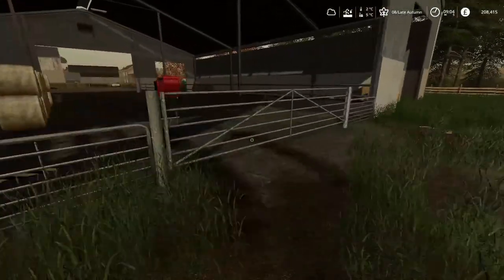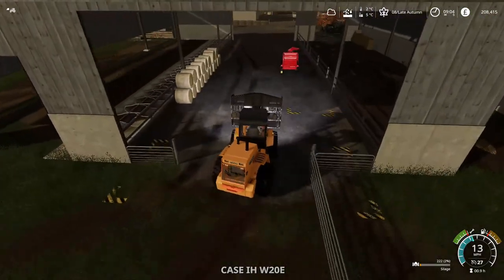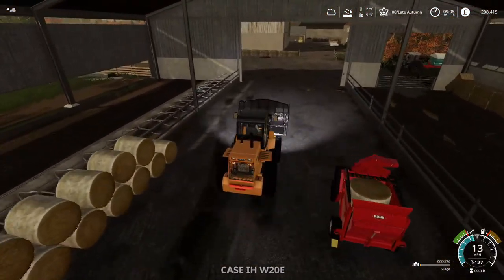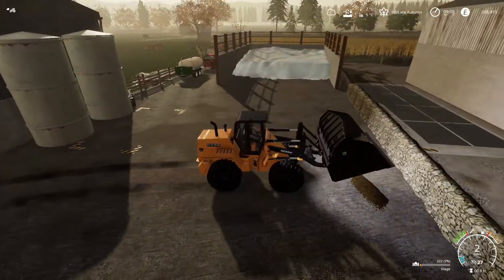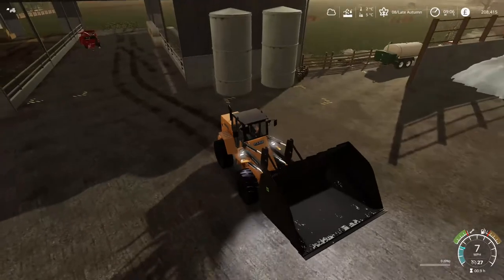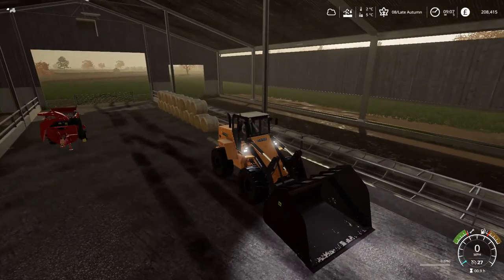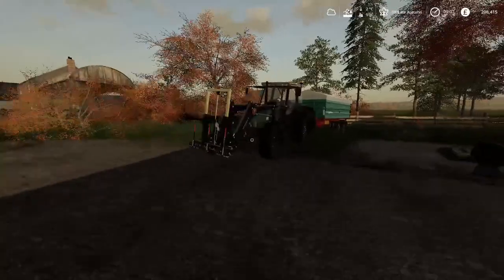Let's open the gate again. I've got a small pile of silage here just now — I need to figure out what to do with it, but I'll leave it there for now. I'll get the small tractor and connect it to the straw blower and get this unloaded.